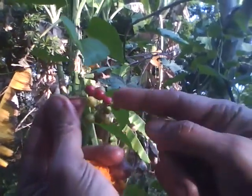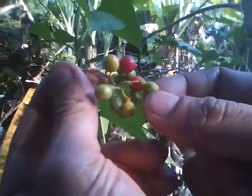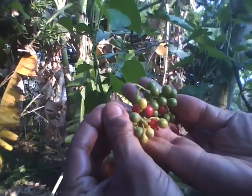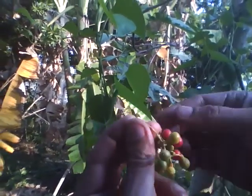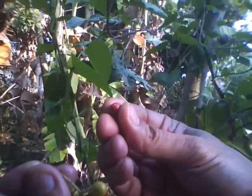These are the fruits — red berries. When it ripens, it turns red; this one is half ripe. The fruits have a kind of sweet and bitter pulp.